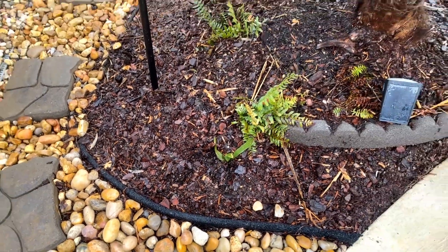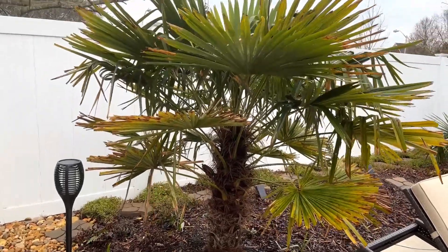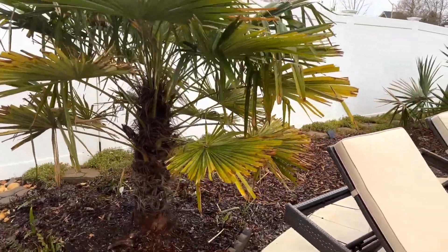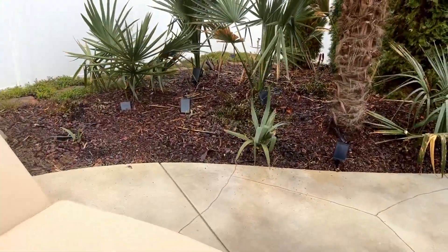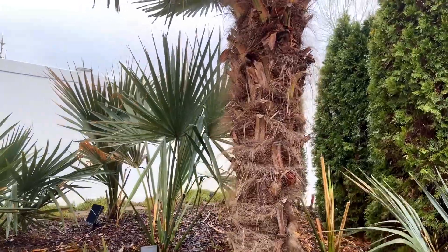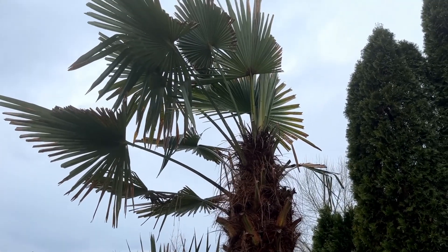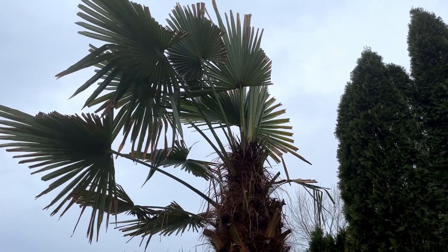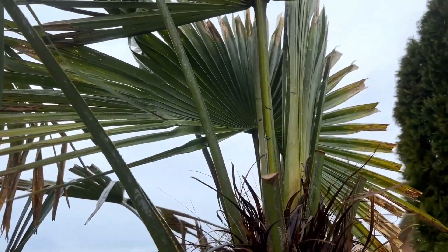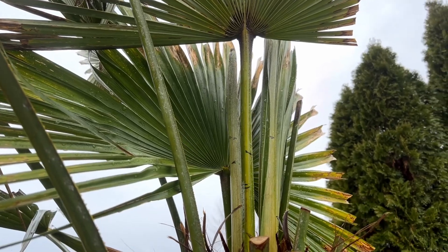Cut over here — you can see some Christmas ferns down at the bottom. Got some more little sabal miners scattered around. There's another one of our trachycarpus fortunei — this one's about six and a half foot tall. Here's our other trachycarpus fortunei that took a lot of damage — this is one of our males that we used to pollinate a lot of the females on the property to get seeds. You can see it's pushed out quite a bit; the marks were originally down toward the bottom and have moved up about eight inches to a foot.